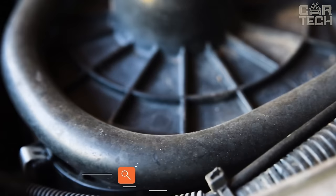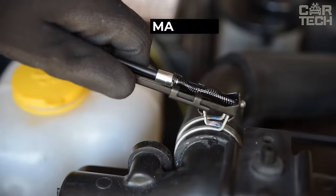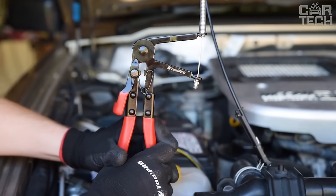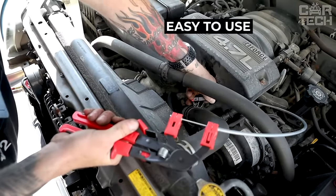A handy tool for car repair: remote pliers for self-clamping clamps. It is now much easier to install clamps in hard-to-reach places — they are held very securely and do not pop out. Understanding how to use this tool presents no difficulty: just fasten, press, and that's all.